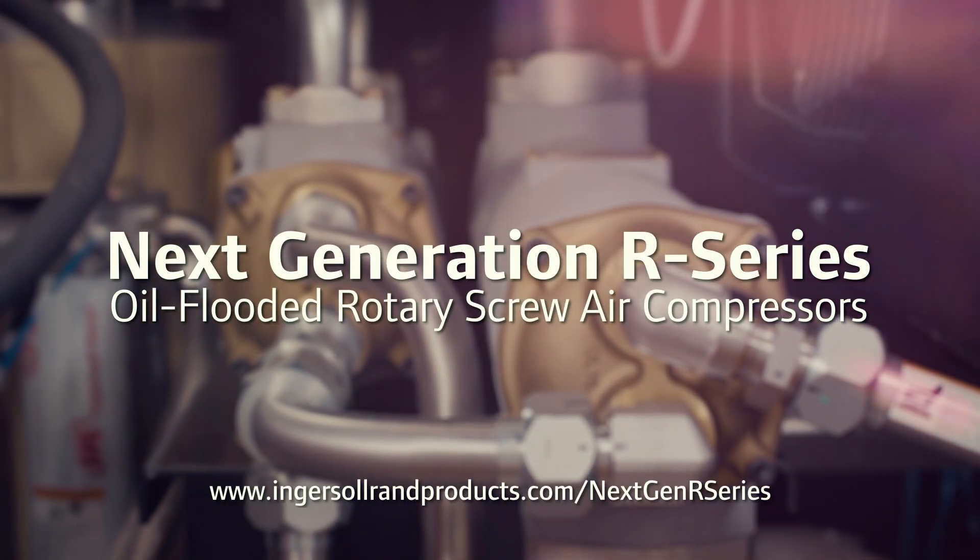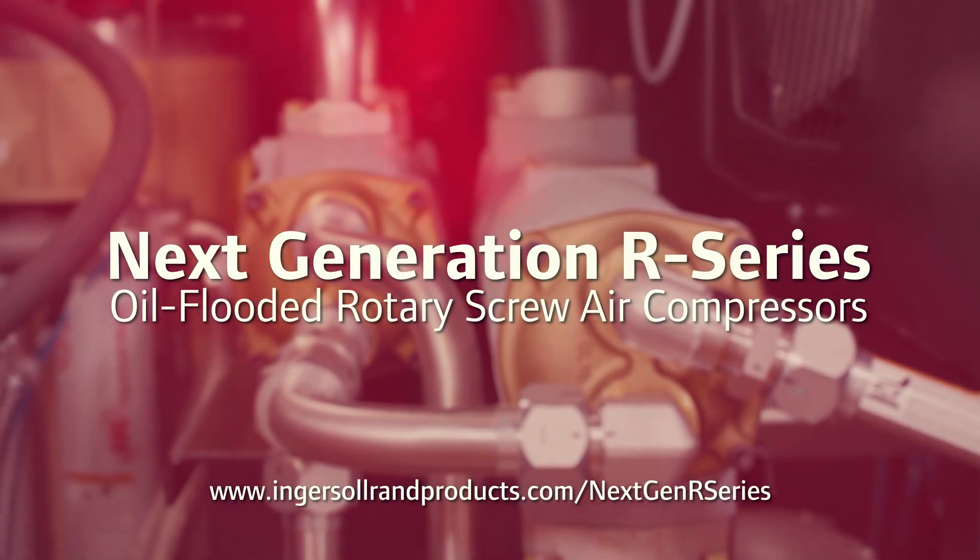To learn more, visit IngersollRandProducts.com/next-gen-R-Series.